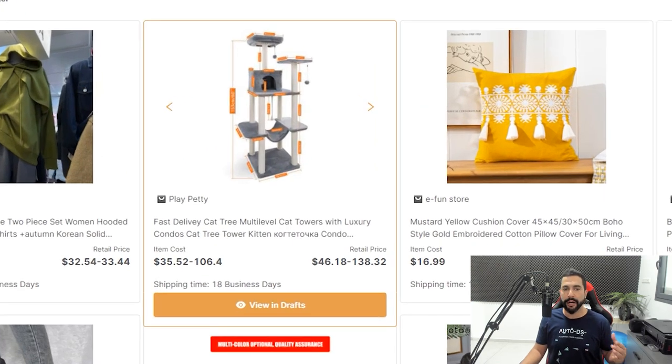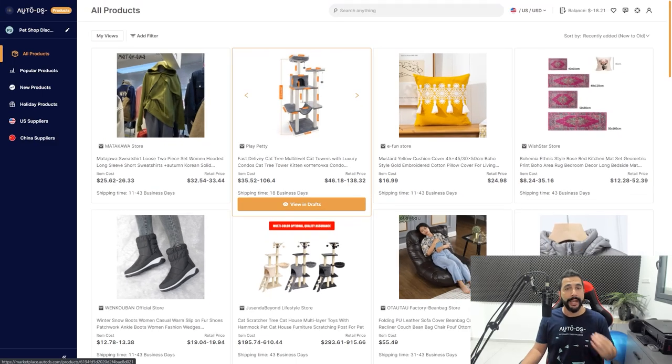Each product card shows the product image, the supplier it's coming from — for example this one is from AliExpress — the product title, the product cost with a price range indicating different variations, and the retail price which is the suggested selling price, though you can sell for more to make more profit. You also have the shipping time, which helps you understand what your shipping policy needs to be for that product. Coming soon: product statistics and more information.